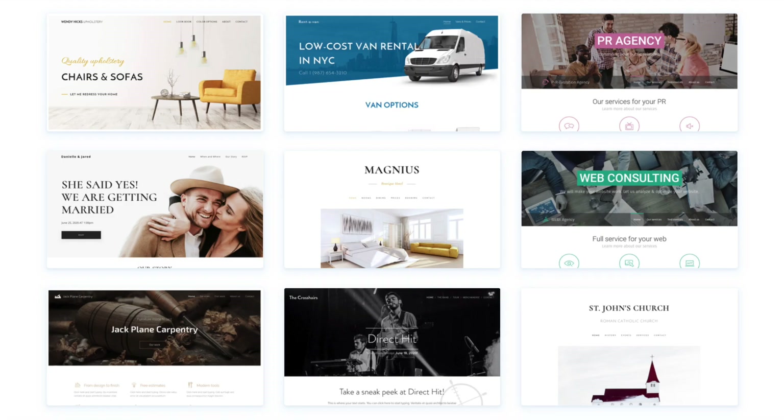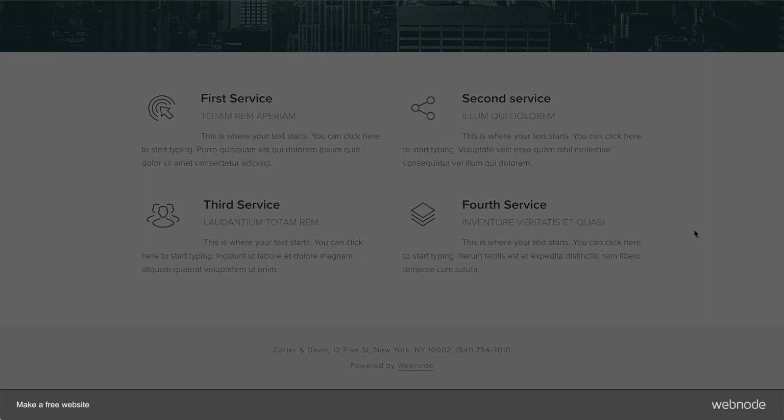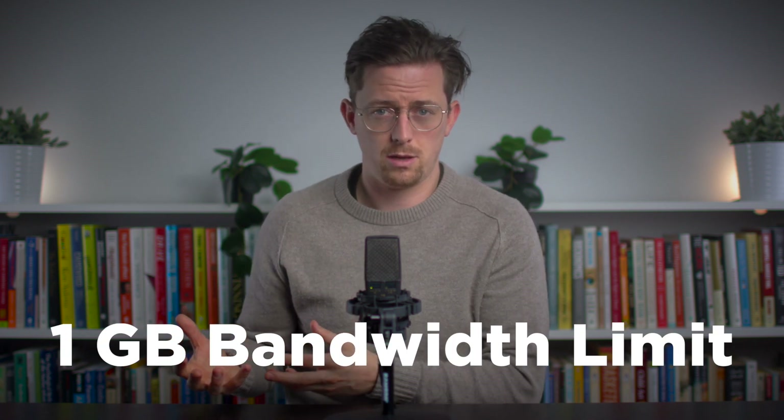Webnode is a basic website builder with pretty great templates, and there's just a small ad on free websites. Unfortunately, Webnode limits free sites to one gigabyte of bandwidth. Basically, when visitors visit your pages, they consume your bandwidth, and one gigabyte doesn't get you very far.